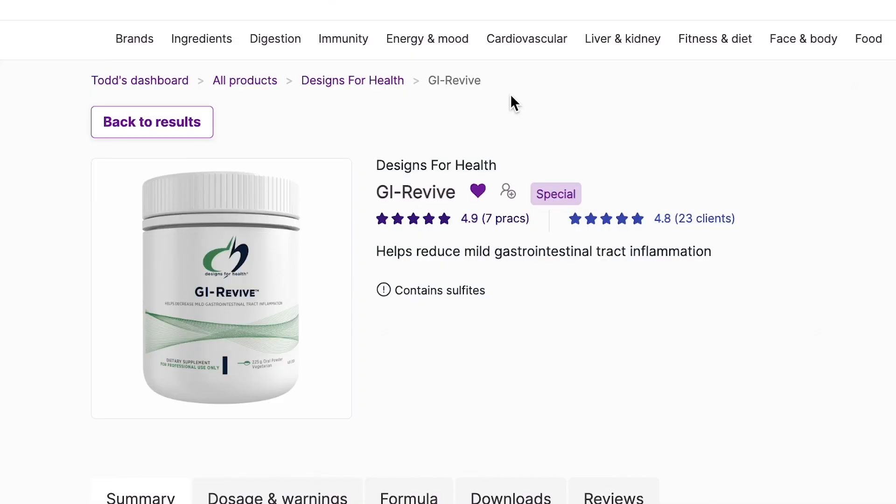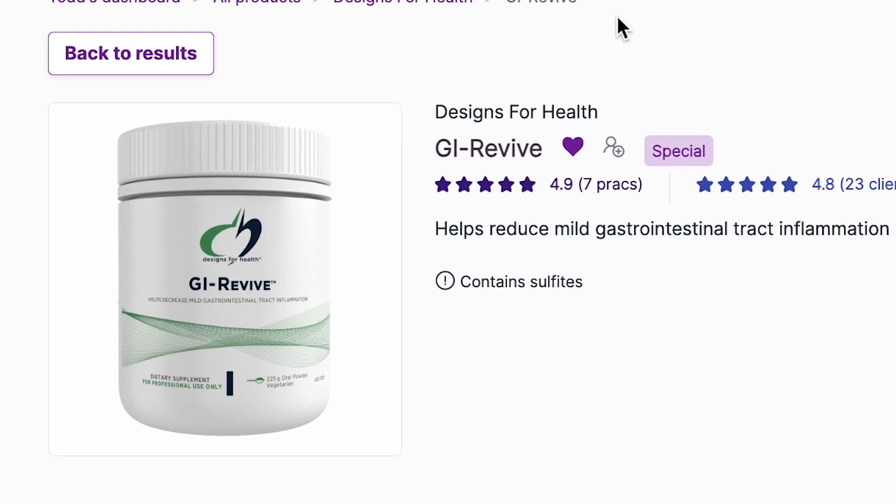We had a little bit of a runway where we could improve the condition and the labs, and come with more data for the specialist. The recommendation was to keep up with everything she was already working on and then to layer in a product called GI Revive by Designs for Health — there'll be a link in the description to help track it down.